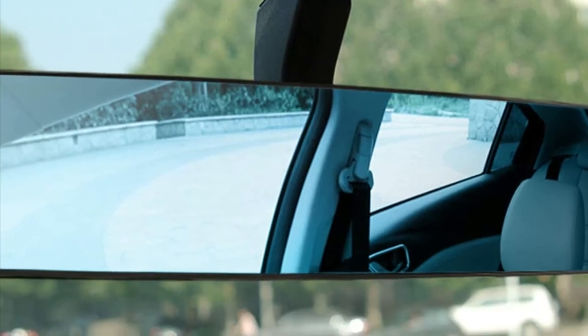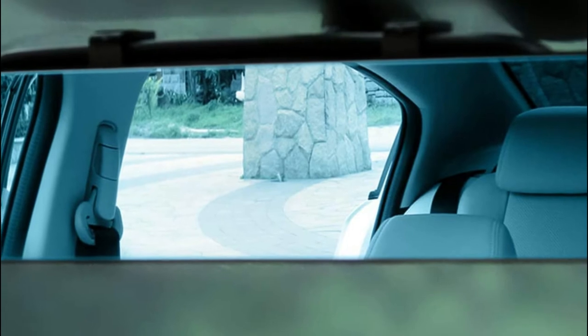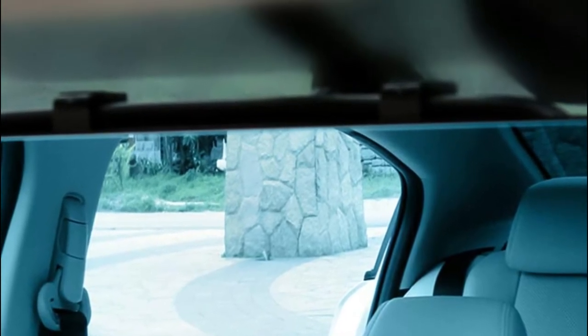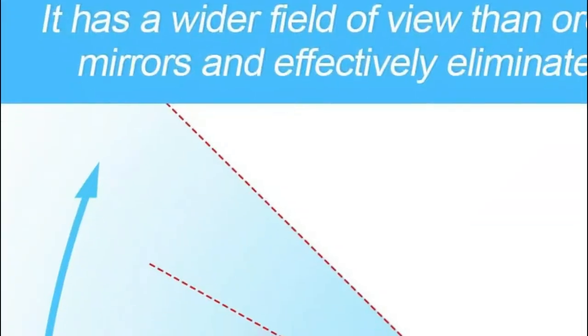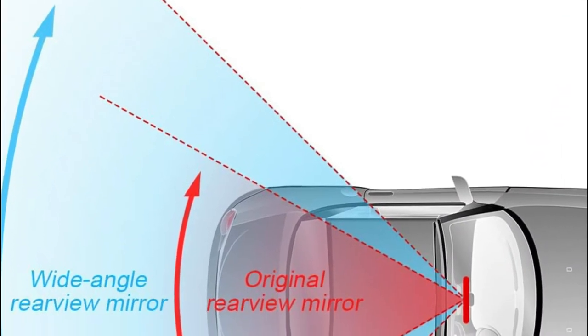This clip design allows for simple installation and requires no tools. It is simply a matter of retracing the clip until it is the correct size and then placing it directly onto your original mirror to secure it solidly. The standard dimension of 11.8 inches by 2.9 inches will fit the majority of vehicles, including cars, SUVs, CRVs, trucks, and vans.